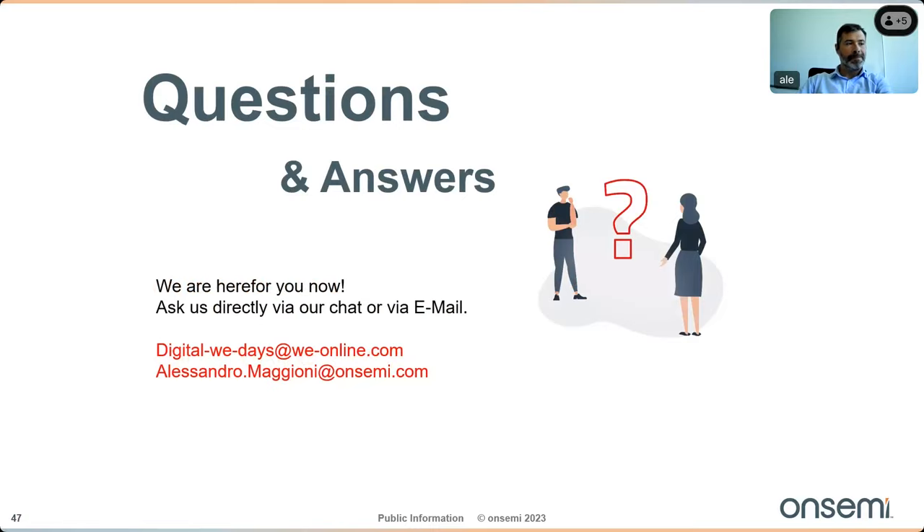We now move to Q&A. The first question: what is the maximum switching frequency achievable by a CCM bridgeless totem pole? In principle it depends on the application and output power, but using a wide bandgap device, the maximum achievable switching frequency is around 150 kHz. Other solutions at three kilowatt already use this frequency range, but in theory it can be almost double that.